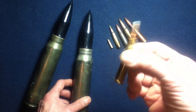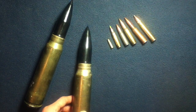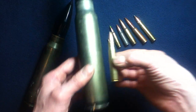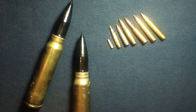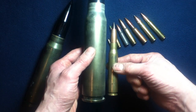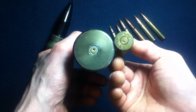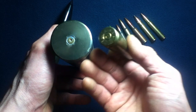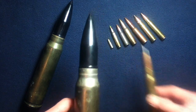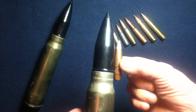We've got the .303 British rimmed — still nowhere close in size. And we got a .30-06 — still not even close. We got a .50 cal — let's see how that does. Now we're talking, but nope, still dwarfed. The whopping size difference between the case heads. Even the projectile — just happens to be a loose .50 caliber projectile — you can see the size difference.